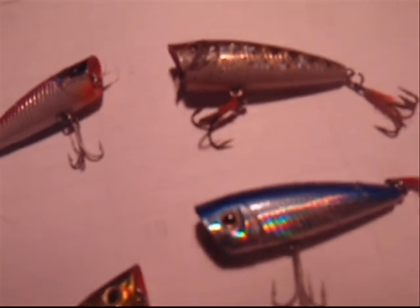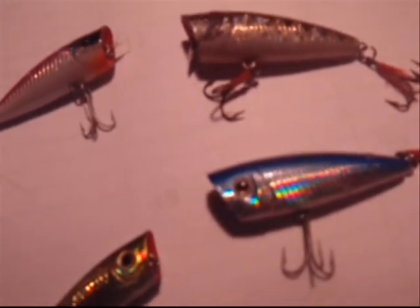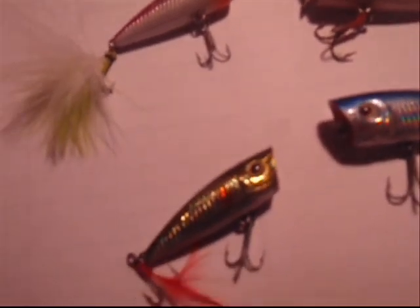It comes in five different colors. Each bait is priced out — the two inch at $4.19 and the two and a half inch at $4.29.